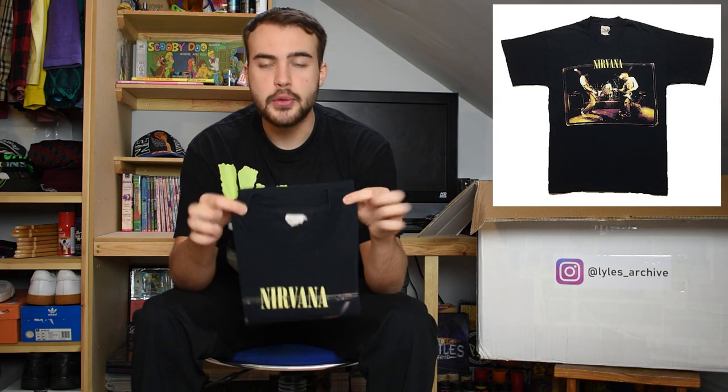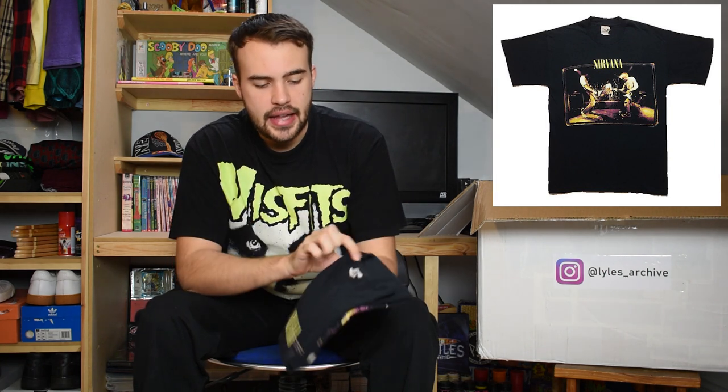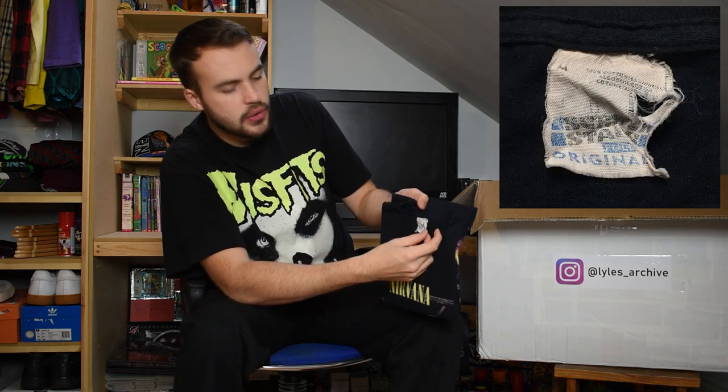And finally we have the Nirvana tee from the Muddy Banks of the Wishkah - you can see what it looks like in my first video. On a nice crumpled Screen Stars Original Tee tag, single stitch. I'm glad there's some Nirvana in this box to match all the other fantastic artists included in this lot. That's the final t-shirt.